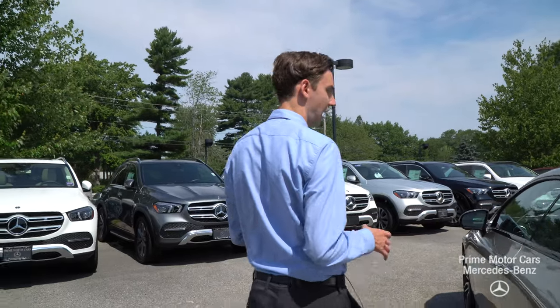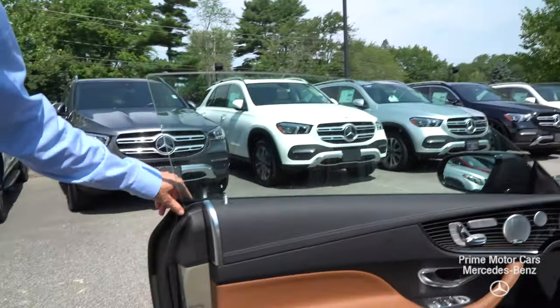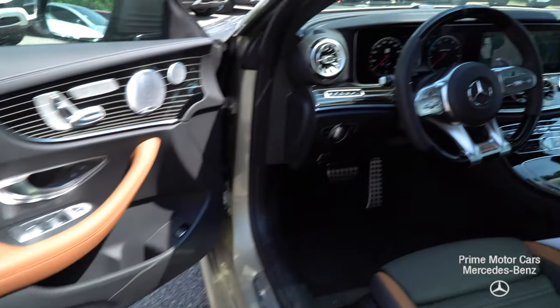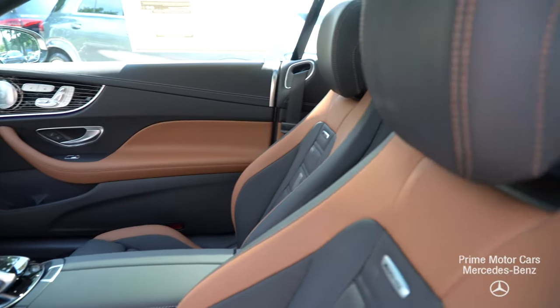As we move forward to take a look at the interior, you'll see this combination of saddle brown and black leather — beautifully equipped with lots of great features and technology on the vehicle as well. Let's hop in and take a closer look.